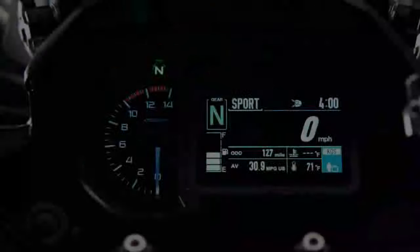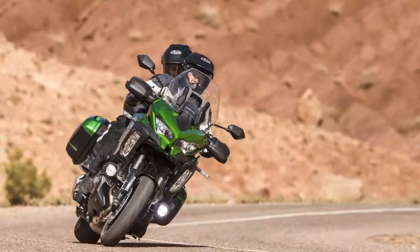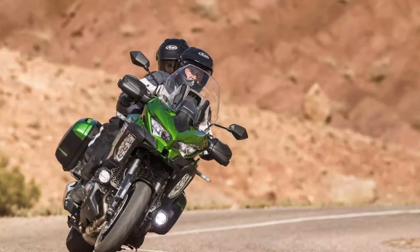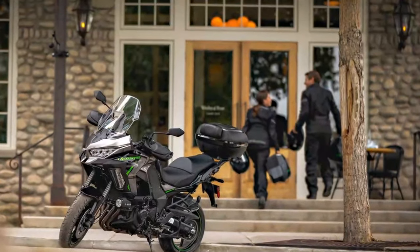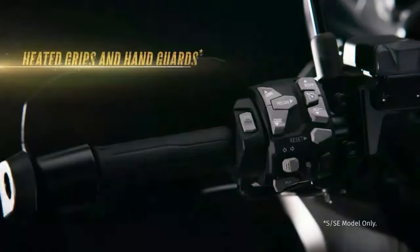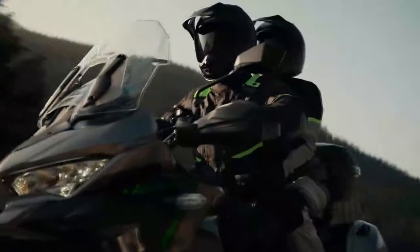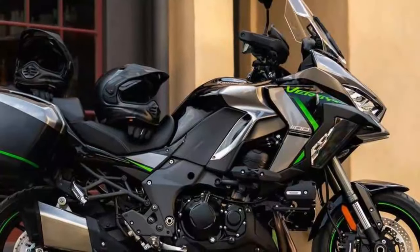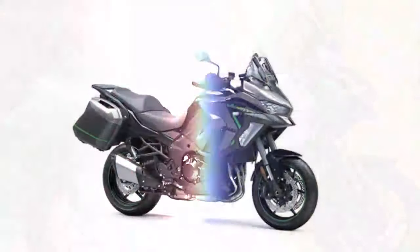This iteration of the big Versys has been around since 2015, bar detail changes along the way. Build quality is superb, like most Kawasakis, and MCN's online owner reviews are glowing. The Kawasaki's main rivals with a 17-inch front wheel are the BMW S1000XR, Suzuki GSX-S1000GX, and Yamaha Tracer 9. It also used to be the Ducati Multistrada, until it grew a 19-inch front wheel with the arrival of the current V4 model. With rivals available in different trim and spec levels, it's hard to compare like for like, but generally the Suzuki and Yamaha are slightly cheaper and the BMW a bit more expensive.